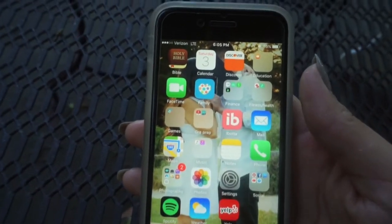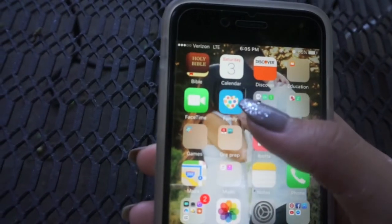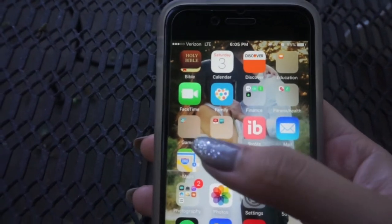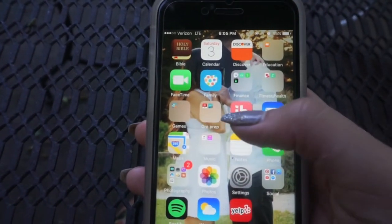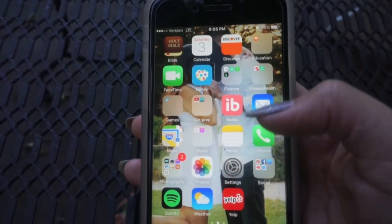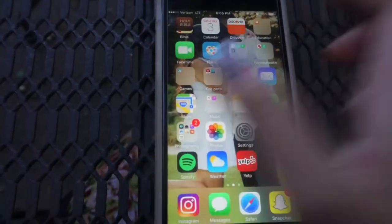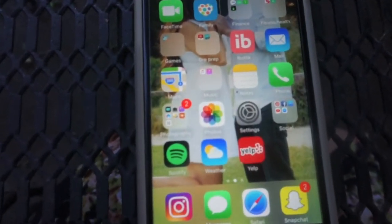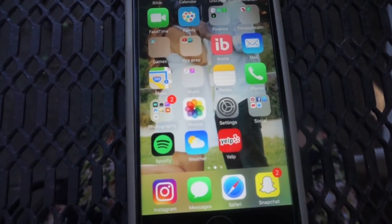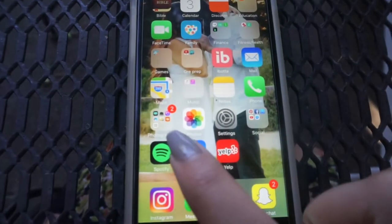I'm going to show what apps I have. First of all, I have these apps in alphabetical order, as you can see, because I'm like OCD like that — it's just easier to find everything. I have apps like music, Spotify, Yelp, a photography folder, a finance folder, and a fitness and health folder — basically all the basic necessity apps.